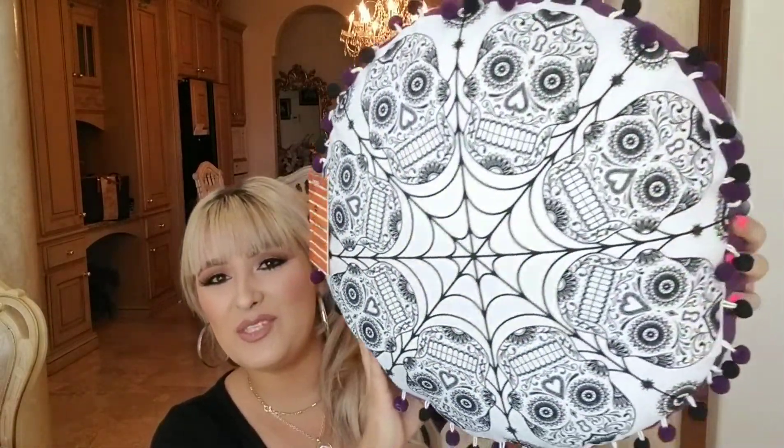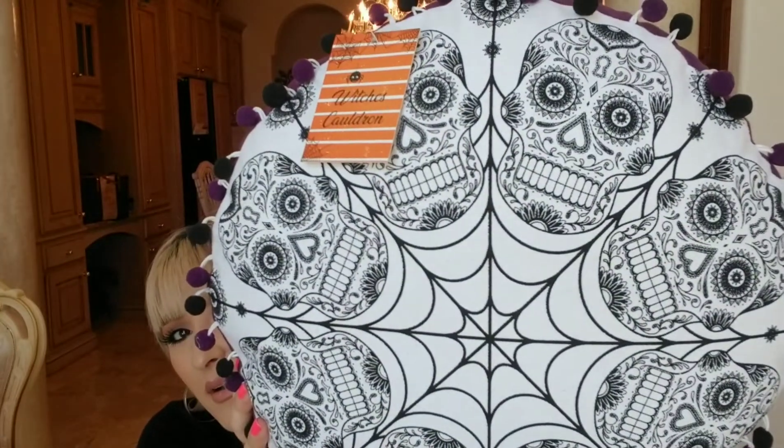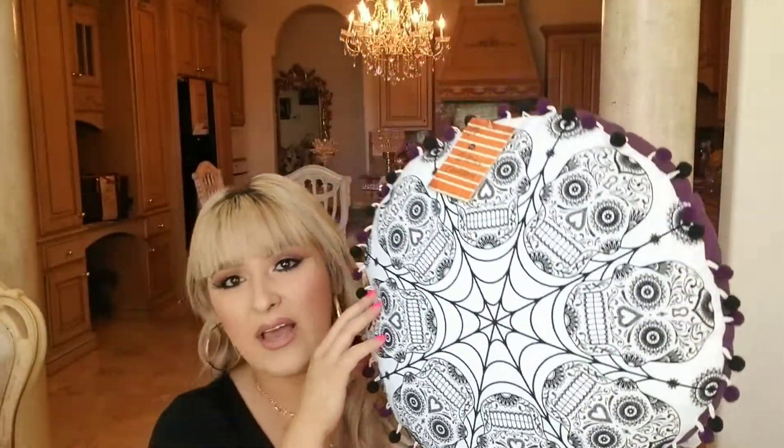The final things I have to show you are from Ross. My mom got me this super cute pillow with pom poms on the end — it's definitely more Halloween-themed with a skeleton/web design. The other side is just purple. I might put it in a different room depending on how it fits with everything else. This one from Ross was $8.99.